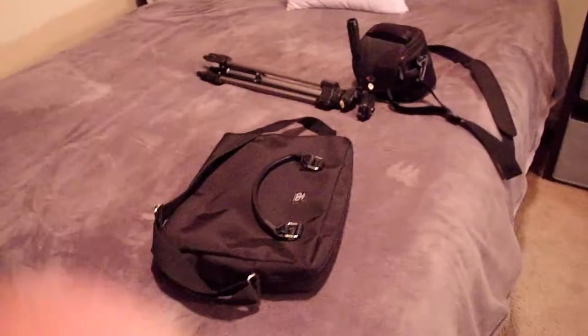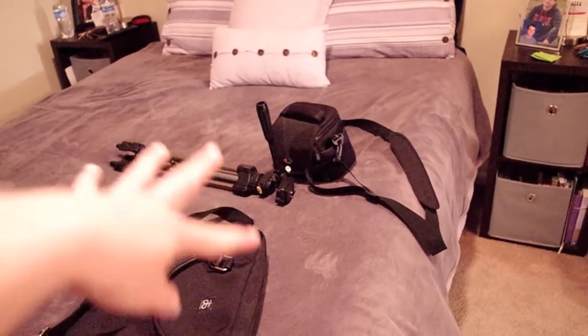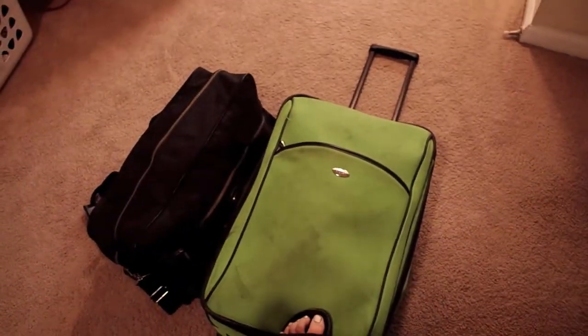Good morning, it's the day we're leaving. This is everything we've packed — I have my laptop case with my laptop and a bunch of chargers, my camera case with extra batteries and my tripod, and I have a bag with jackets and a bunch of toiletries. This is all my clothes, all my shoes, and I feel like there's more.